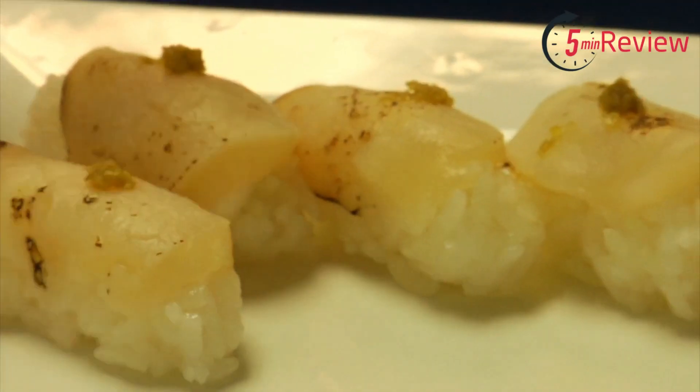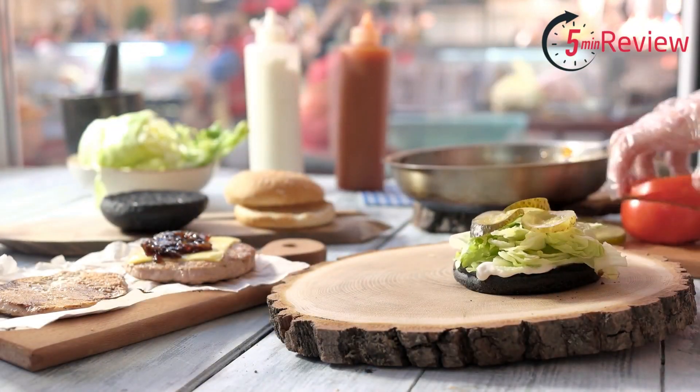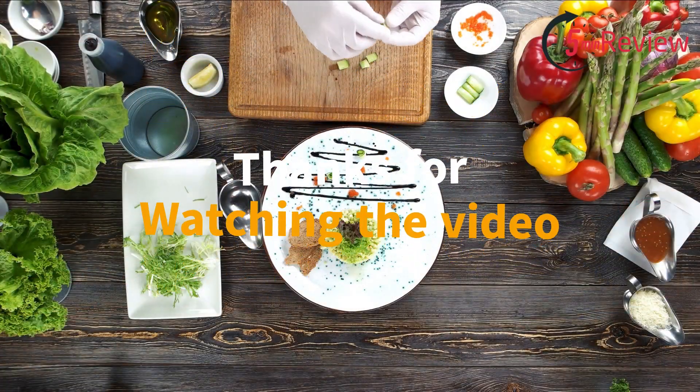If you want to buy any of these products, you can click the link in our video description. If you're enjoying our video, please subscribe to our channel and give a thumbs up. If you have any questions, let us know in the comment section below, and thanks for watching.